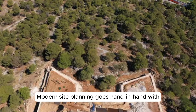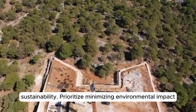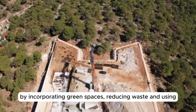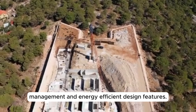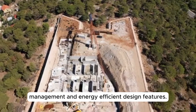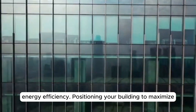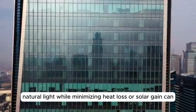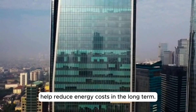Modern site planning goes hand-in-hand with sustainability. Prioritize minimizing environmental impact by incorporating green spaces, reducing waste, and using eco-friendly materials. Additionally, consider stormwater management and energy-efficient design features. The orientation of your building on the site is crucial for energy efficiency — positioning your building to maximize natural light while minimizing heat loss or solar gain can help reduce energy costs in the long term.